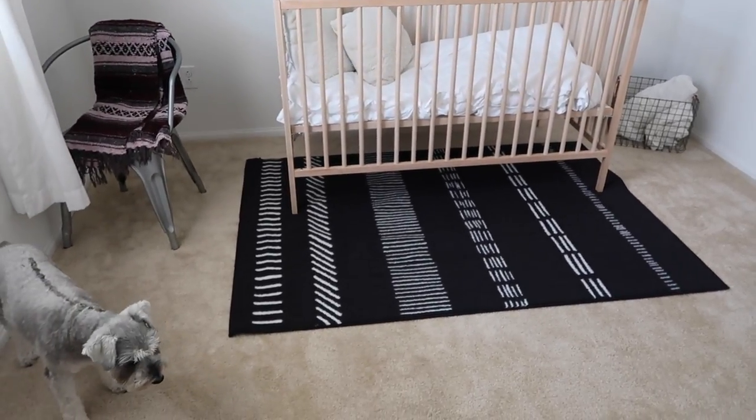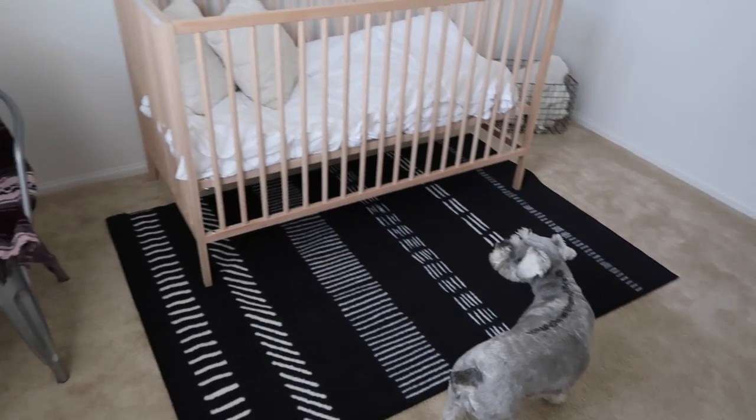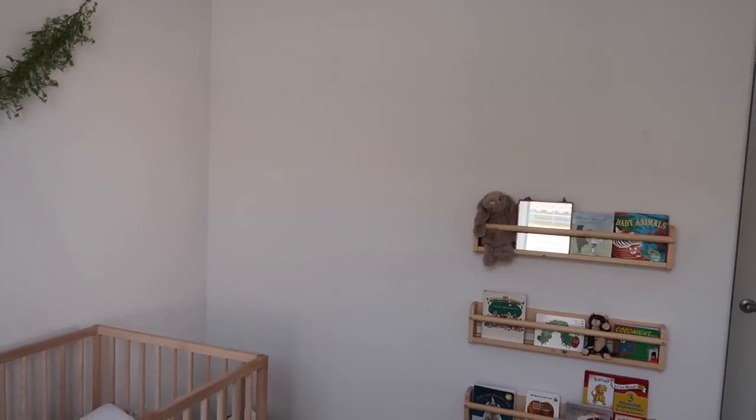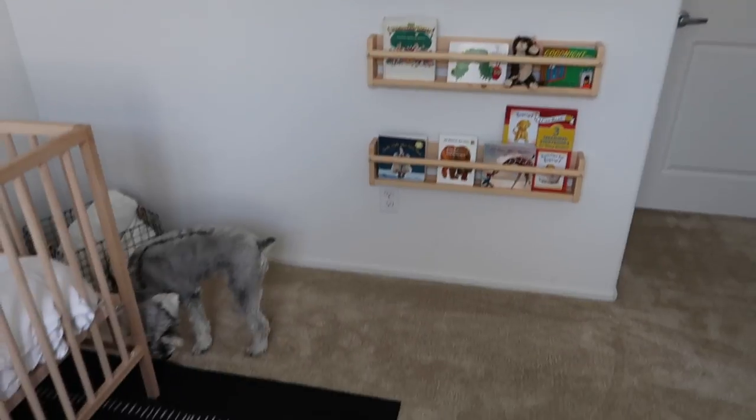I think the rug looks so cute! It's not centered but I'll have Shane help me when he gets home — we can both pick it up at the same time. The mirror is going to go right here on this wall. Over here I've decided I want to get like three shelves so I can have some plants off the ground that he can't touch, and maybe little pillows to make it a reading nook. I like really simple, really easy, really cute.